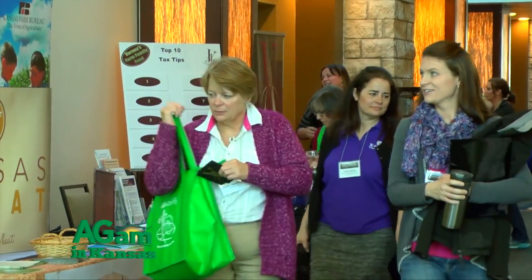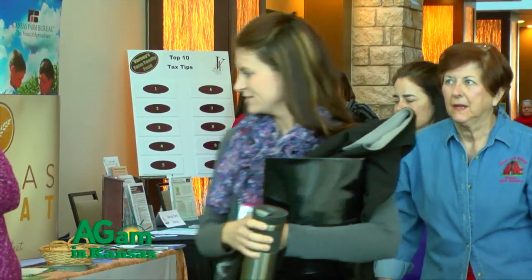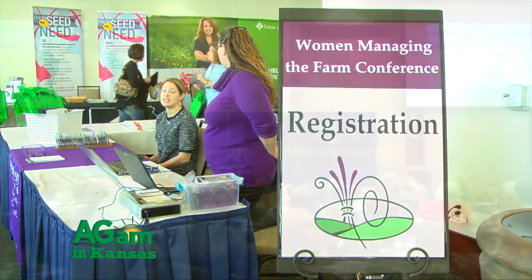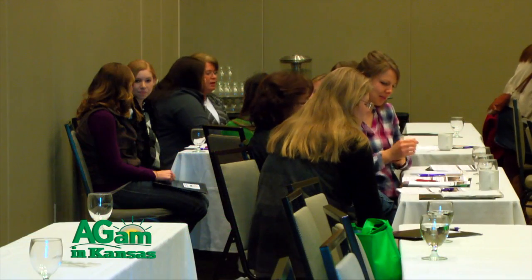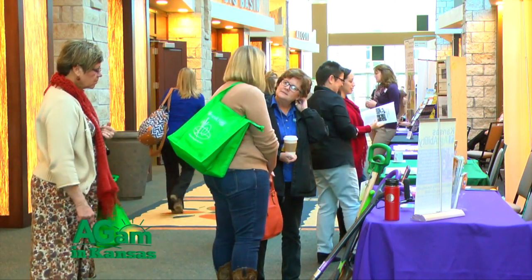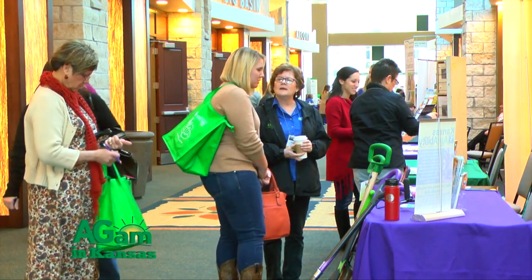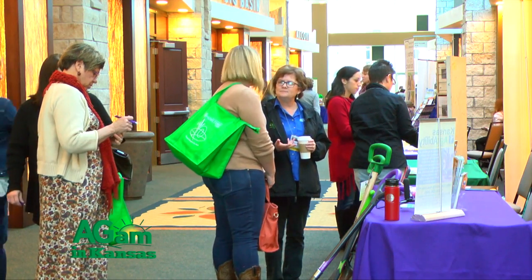Welcome to this year's Women Managing the Farm Conference — this is the 11th conference held within the Women Managing the Farm Organization. I'm Jenny Bracken, one of the co-leaders for this year's conference. The original reason we wanted a conference like this was to target women in farming families. Years ago it was primarily to target women who had lost a husband or partner that operated the farm and were suddenly in charge on their own. After the first few conferences we quickly realized there was a need for all women in agriculture to have a conference like this.